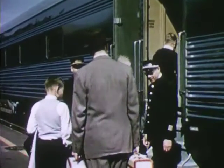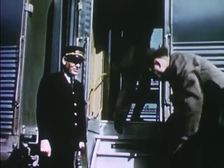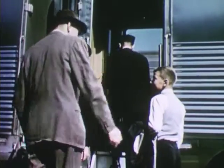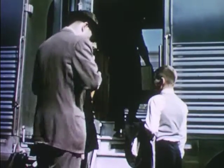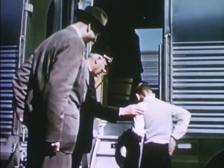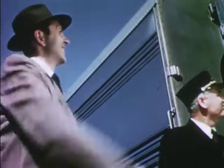Here's Bob's car. The porter takes his baggage. Mr. Watson asks the conductor to keep an eye on Bob, because this is his first train trip alone. Then he gives Bobby his ticket. "All aboard! You're on your own now," he says.